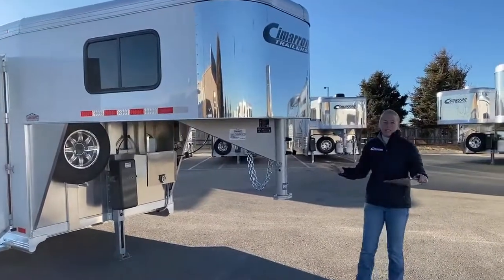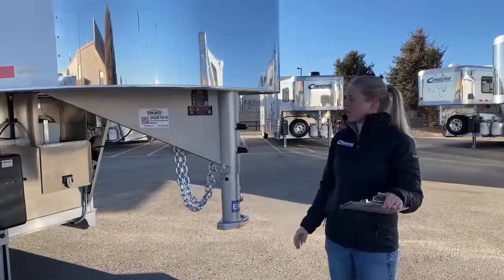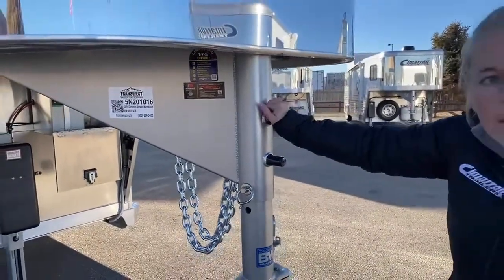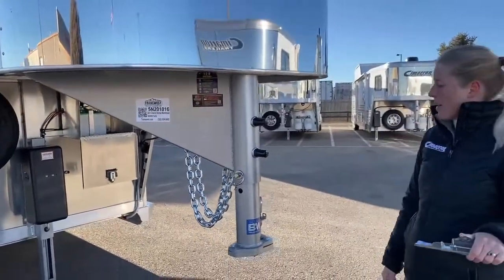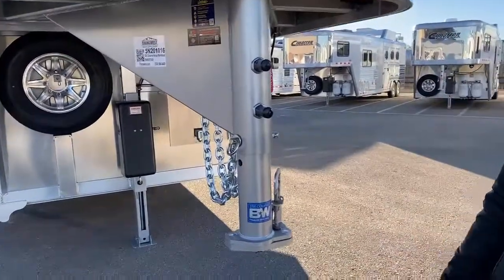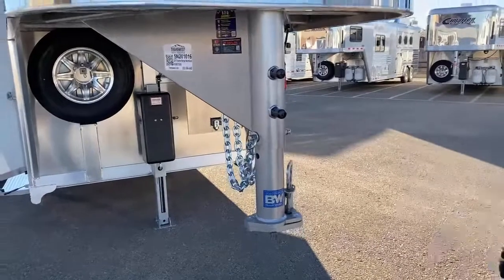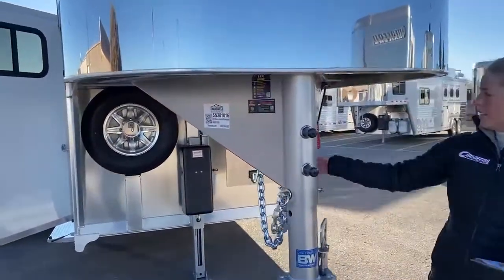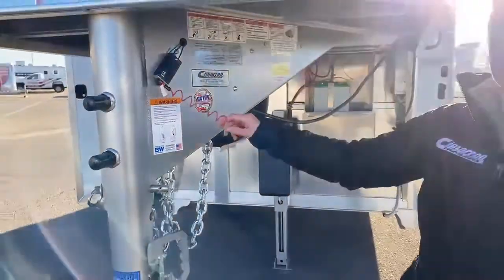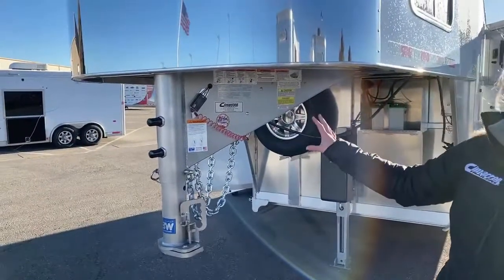One of the big things that's important to me is safety — I want my horses to be very safe and the people around me to be safe when I'm pulling this trailer. Cimarron takes that into account. The first thing you'll notice is that Cimarron has two set screws and a pin in their couplers, so you can get a very secure connection. They also partnered with BMW to make a custom coupler — it's a 25,000-pound coupler made in the United States. You've also got two safety chains and a breakaway cable, so if the trailer tries to leave you, it will pull the brakes so the trailer stops and doesn't go careening down the highway.